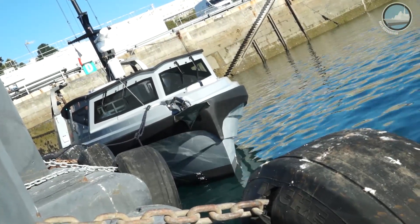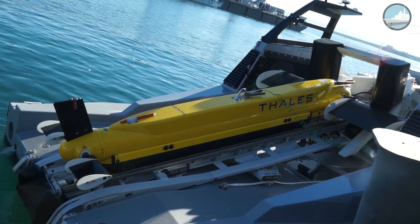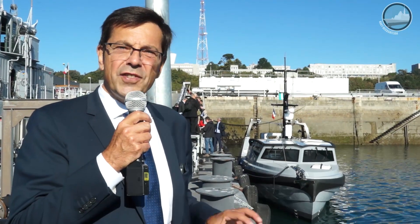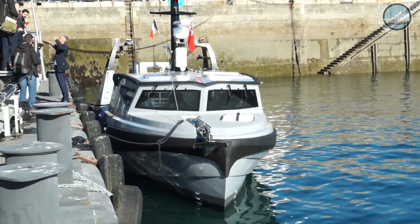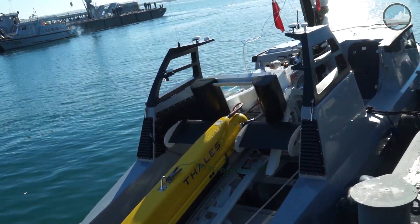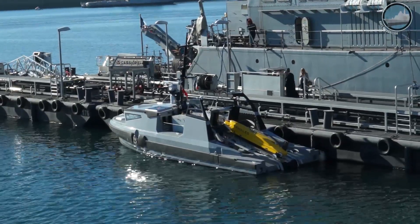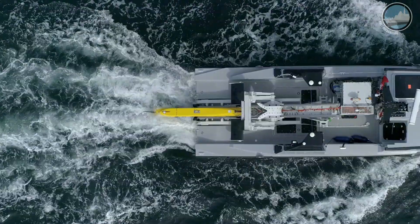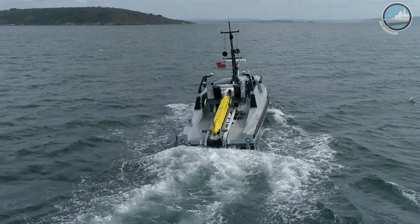That is the Thales asset. We will deliver two USVs — one for Marine Nationale and the other one for the Royal Navy in the UK. The MMCM is a system of systems. We have different assets constituting the toolbox. The USV is one of them and is able to carry two different payloads: the T-SAM for localization of mines, and the remotely operated vehicle, the ROV, that will be used for final identification and neutralization of the mines.